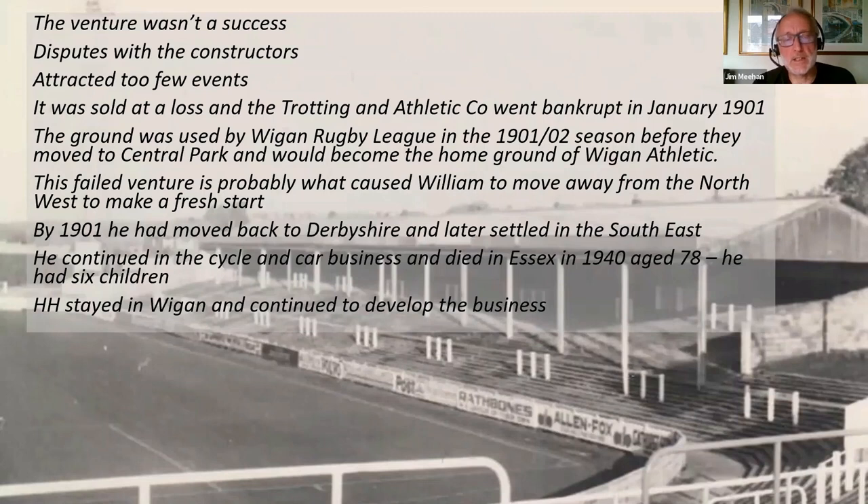I think this failed venture is probably why William moved away from the area. By 1901 he was back in Derbyshire and would later settle back down in the southeast. He continued to sell bikes and cars, died in Essex in 1940 aged 78, leaving behind six children — most of them actually born in Southport. But Bert, or HH, stayed in Wigan and continued to develop the business.